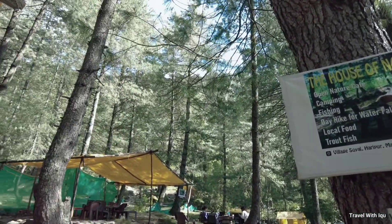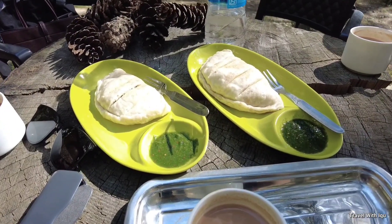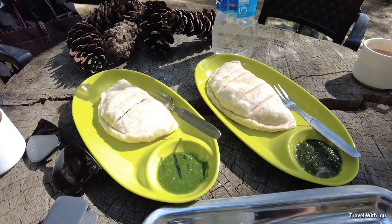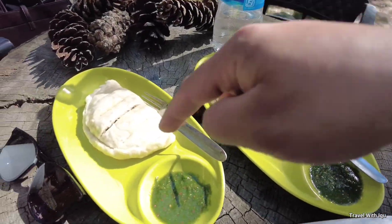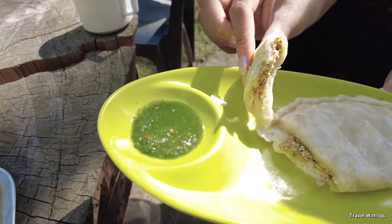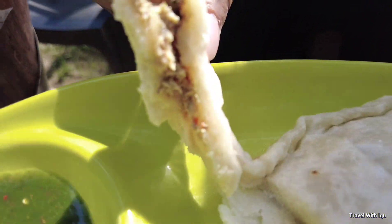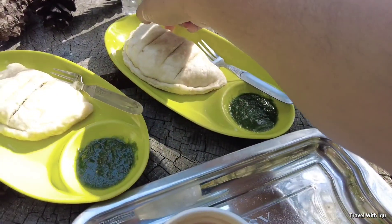Here is some outside view. We are having Siddhu now. I have shown you how to make Siddhu. Siddhu is more like bigger dumplings. Look at the stuffing. We are going to eat Walnut Siddhu.